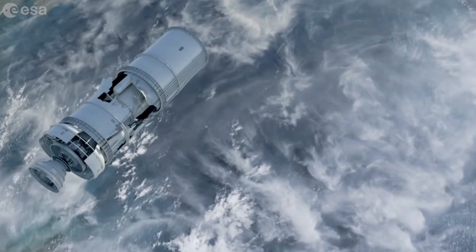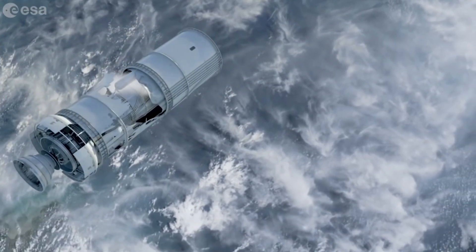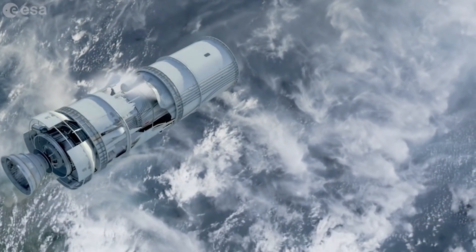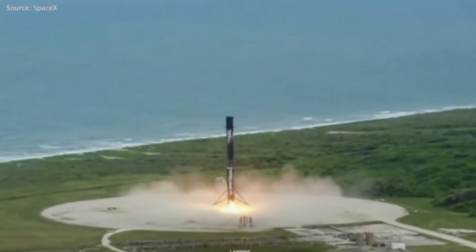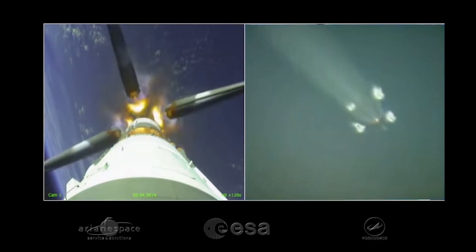Now that we've designed for serviceability and have a disposal plan, it's time to launch. But launch activities are a significant contributor to space debris too, primarily through the disposal of rocket stages and other launch components like protective shields and payload separation rings that don't reenter the atmosphere and burn up. Launch companies are working on this problem in a few ways, including engineering reusable rockets, minimizing the number of ejectable parts from non-reusable stages, and deorbiting within that five-year rule as well.